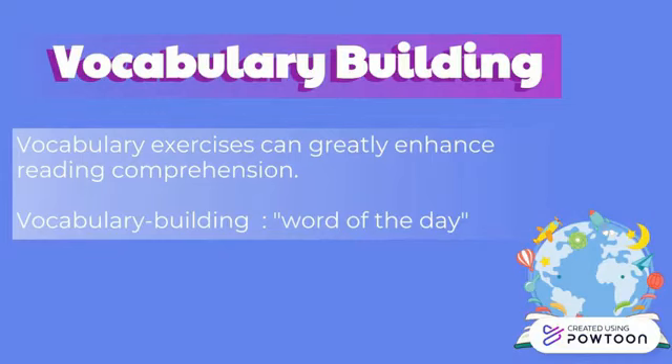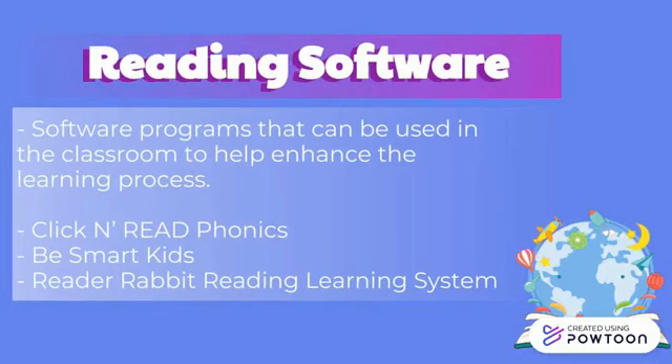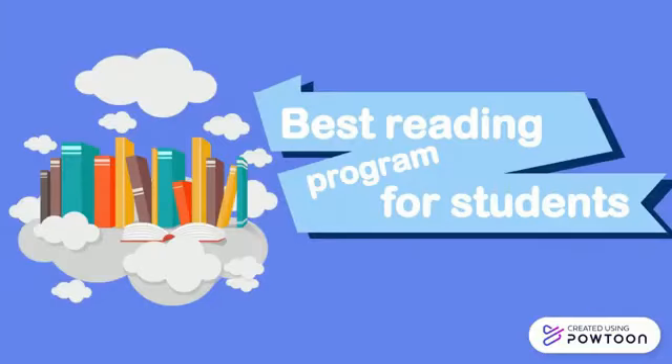Regular vocabulary exercises can greatly enhance reading comprehension. Vocabulary building can be as easy as having a word of the day written on the chalkboard each day along with its definition, and quizzing students periodically on past words. With technology advancing, there are now many software programs to help enhance the learning process — Click and Read Phonics, Be Smart Kids, and Reader Rabbit Reading Learning System are some of the more popular programs available. Identifying the best reading program for your students is more of an art than a science; all students learn differently, so be flexible as you implement your reading program.